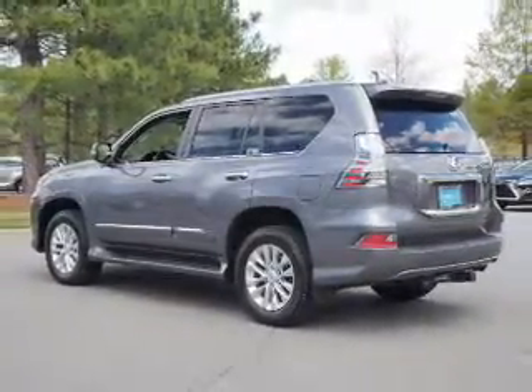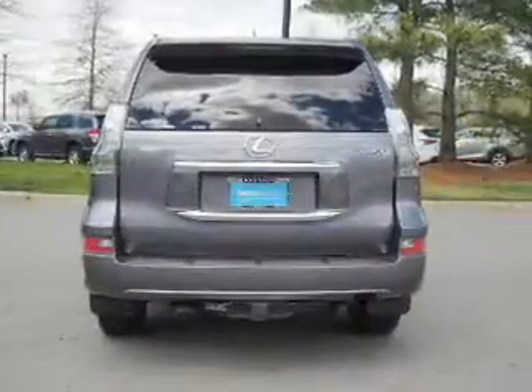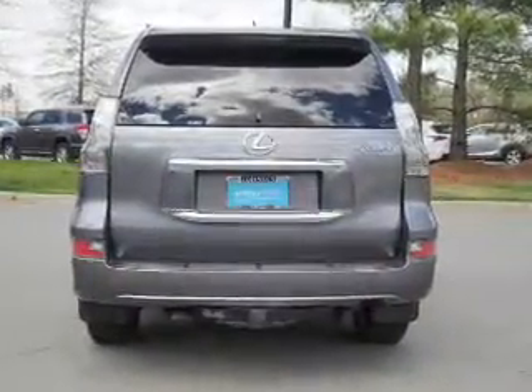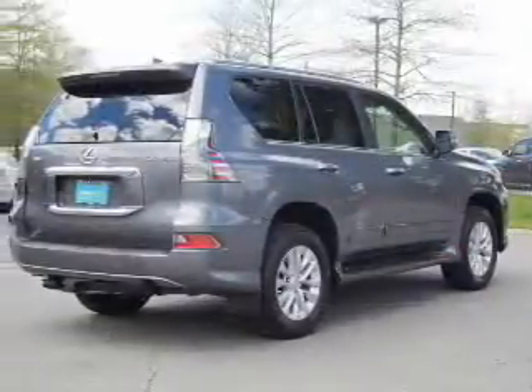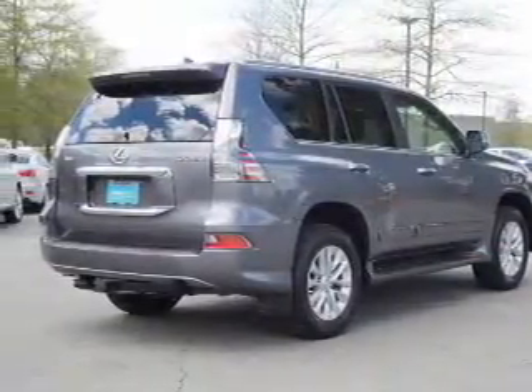Inside you'll find third-row seats, Bluetooth connectivity, an auxiliary input, steering wheel controls, push-button start, automatic climate control, a backup camera, curtain head airbags, front airbags, and side airbags.